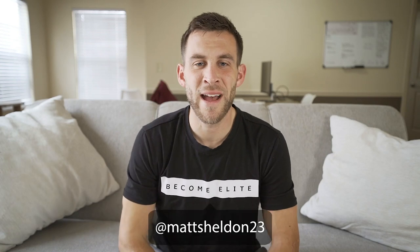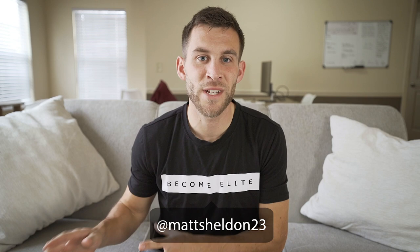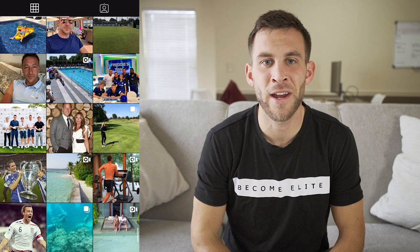What's going on guys? Matt here from Become Elite, and if you've been following me for a while, you know that one of my favorite cardio routines to prepare for pre-season is the John Terry cardio workout. I found this workout on John Terry's Instagram page, dubbed it the John Terry cardio workout, and I've been using it for the last two years — it's an absolute killer.